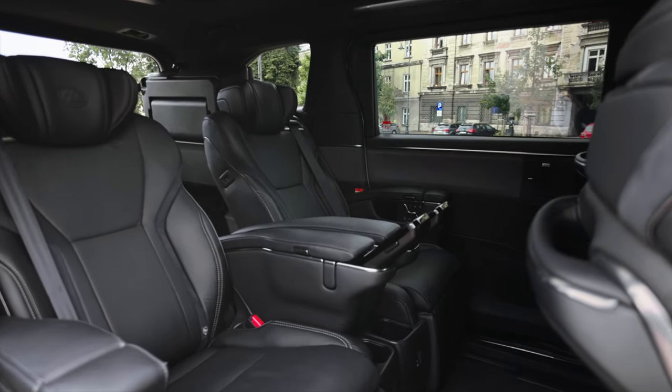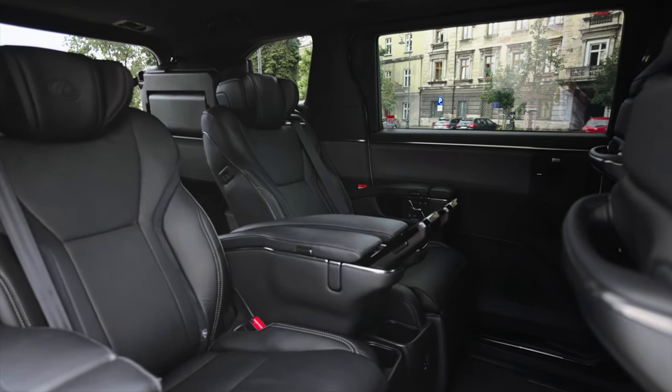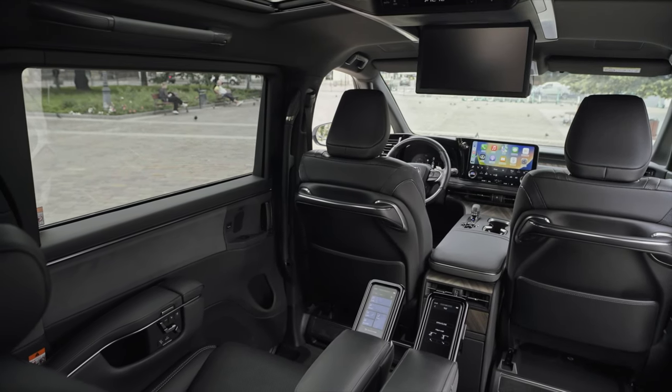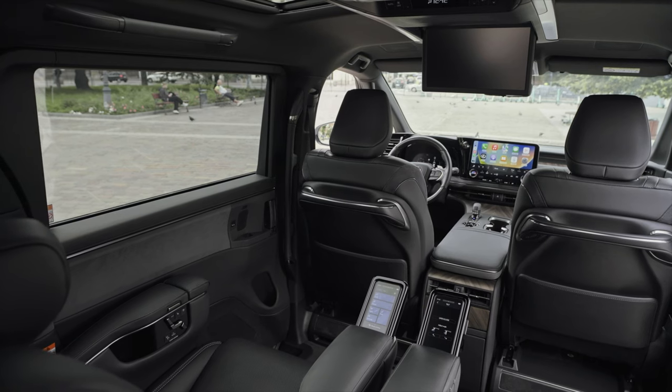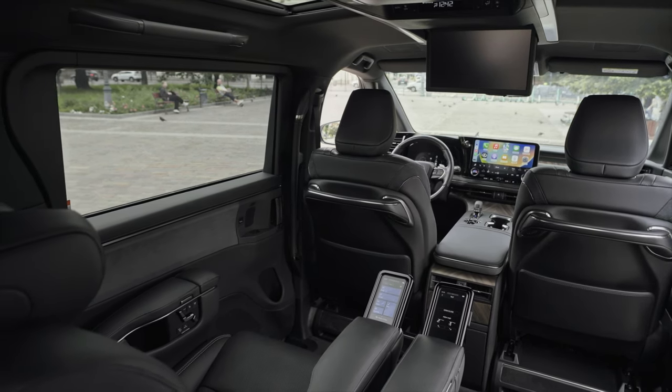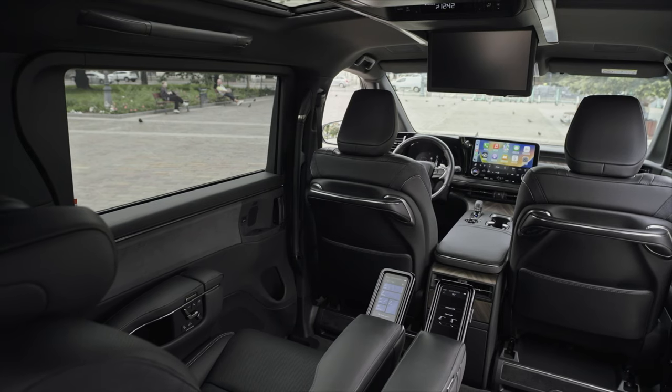Quietness is a key priority. The cabin is meticulously designed for peace and quiet. Lexus aimed to achieve a natural sense of quietness, creating an environment that pleases all your senses. Active noise control technology and meticulous insulation measures ensure that passengers can comfortably converse, watch movies, or work.